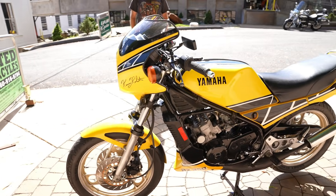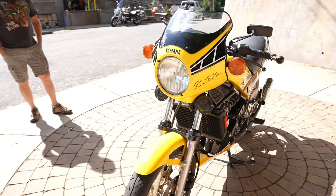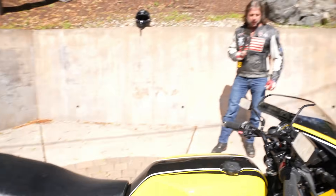I've been riding RDs since I was a kid. When I was 15 years old, I traded my Triumph 500 for an RD 350 — an orange one, 1975. I've had a Daytona Special, and I've ridden a few RZ 350s.